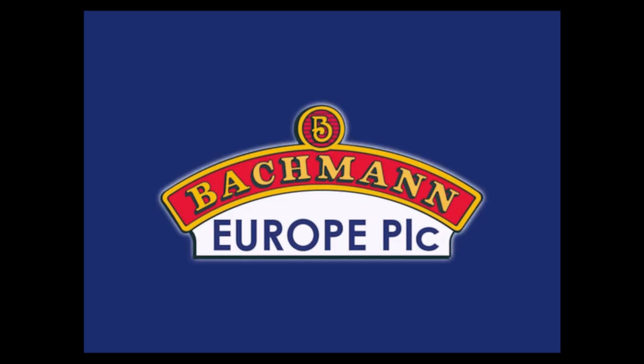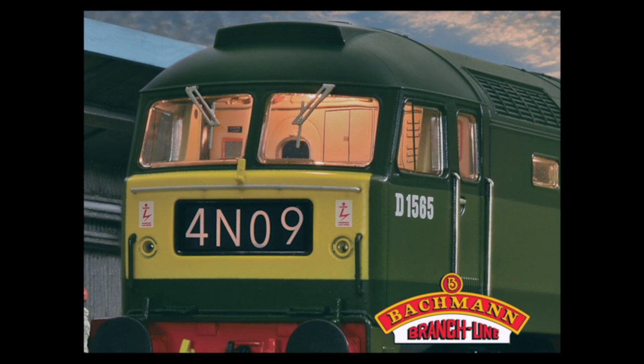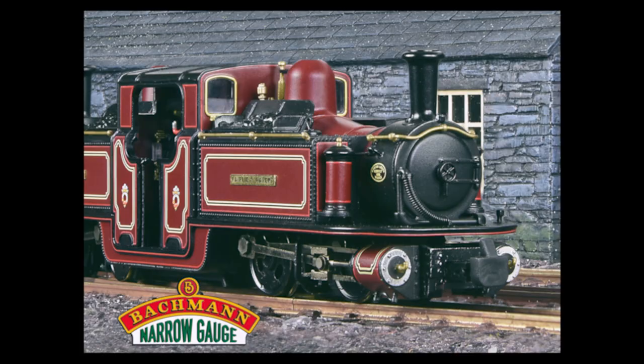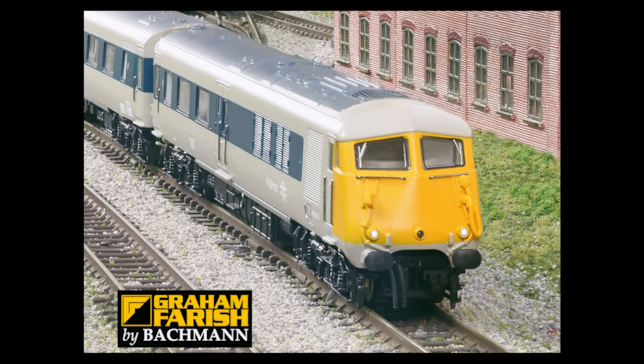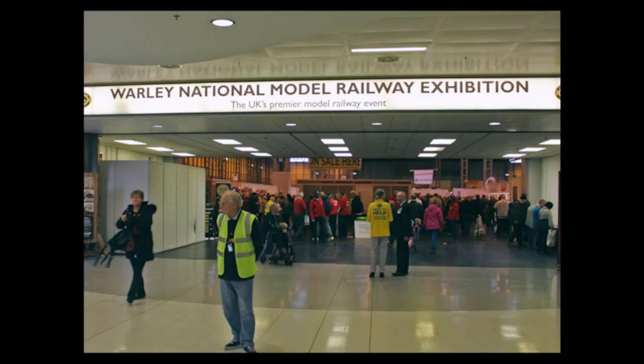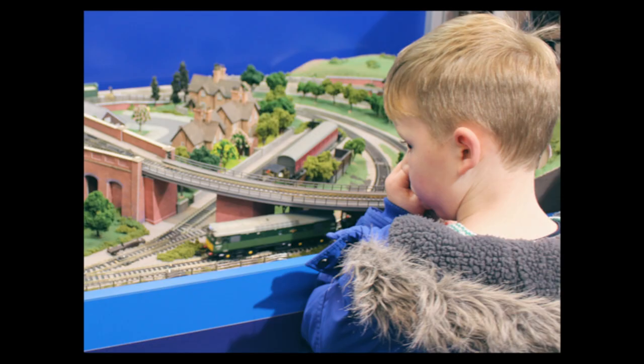Bachmann, a name associated with quality since 1833, trusted by the British railway modeller since 1989. Products you can enjoy year after year, assured by our uncompromising after-sales support, supporting the industry and events that we all love.